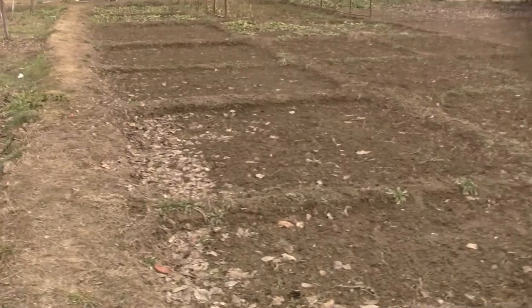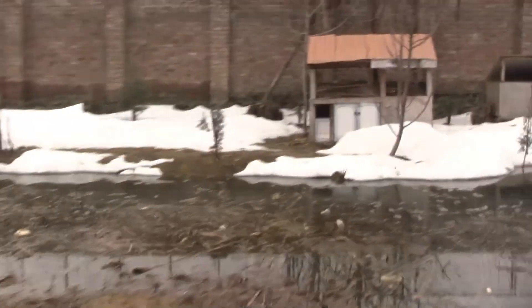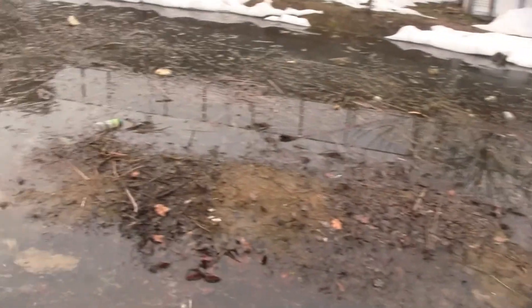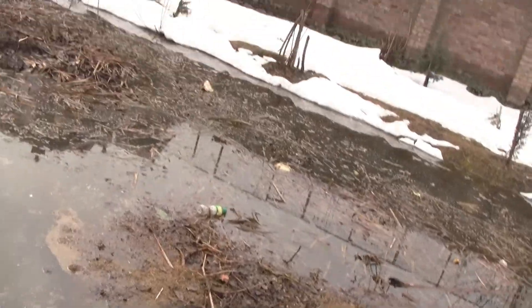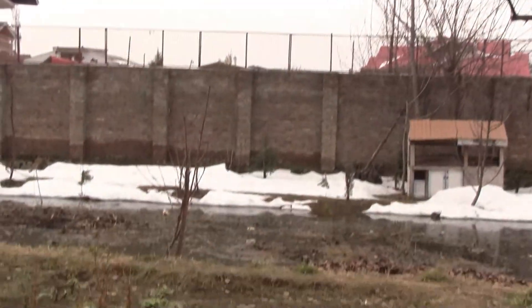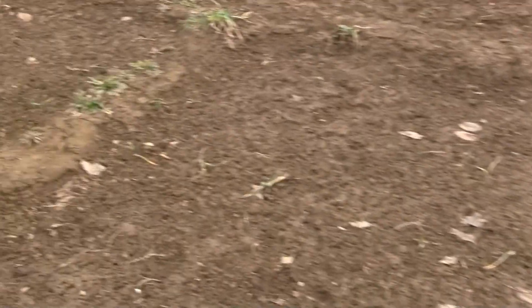So the water will eventually cover all this area. When that remaining snow melts, the water level is going to rise so much that this would almost be an accurate representation of Antarctic ice melt — the ice melting, collecting, and covering all this land. It's pretty dangerous.